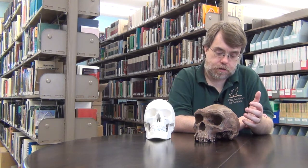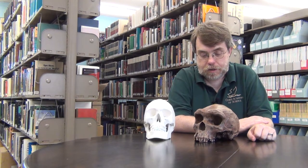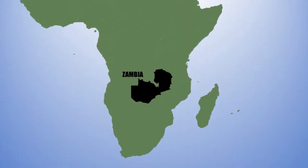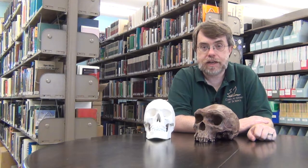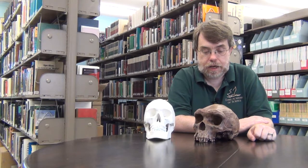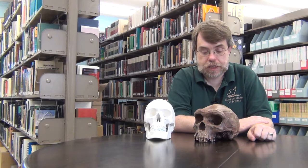This particular skull here is known as Kabwe, also called Broken Hill. It was found by miners in Kabwe, Zambia. They were mining for lead and zinc at that mine. They were cutting through the limestone there and happened to come upon a cave that had been filled in with mostly clay.